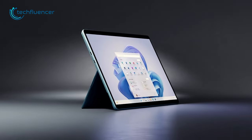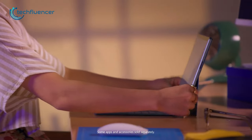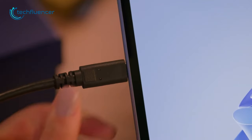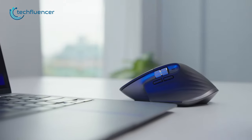Surface Pro 9 is indeed a great 2-in-1 device for creativity and productivity. But in order to take full advantage of this 2-in-1 design, you might need to invest in some additional accessories as well. To help you find the right one, here are our top 7 Surface Pro 9 accessories that are worth purchasing.